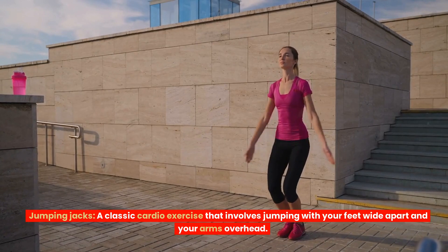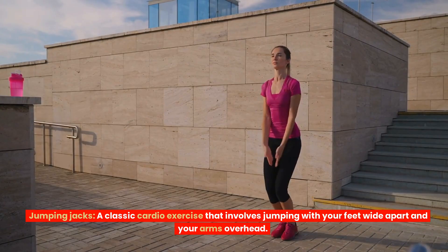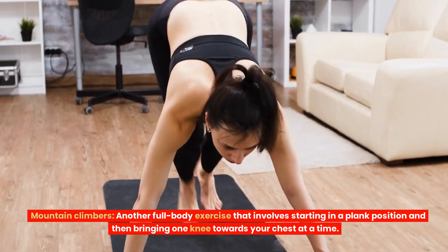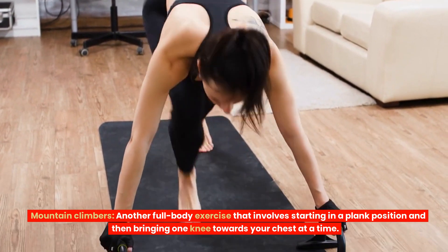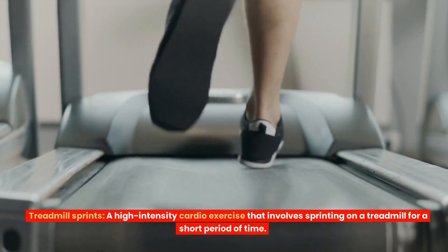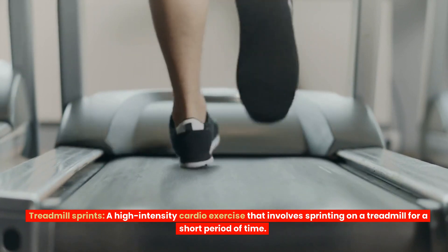Jumping Jacks — a classic cardio exercise that involves jumping with your feet wide apart and your arms overhead. Mountain Climbers — another full-body exercise that involves starting in a plank position and then bringing one knee towards your chest at a time. Treadmill Sprints — a high-intensity cardio exercise that involves sprinting on a treadmill for a short period of time.